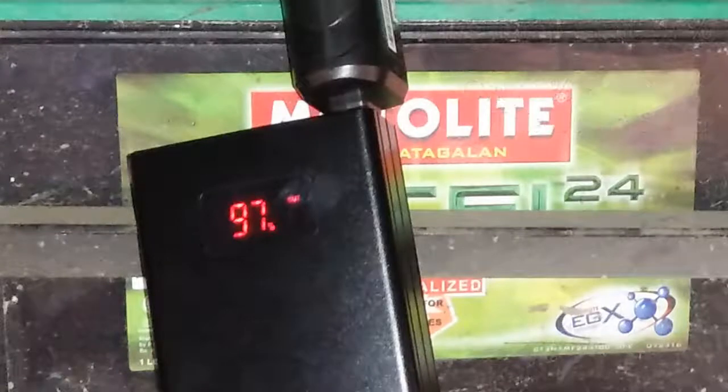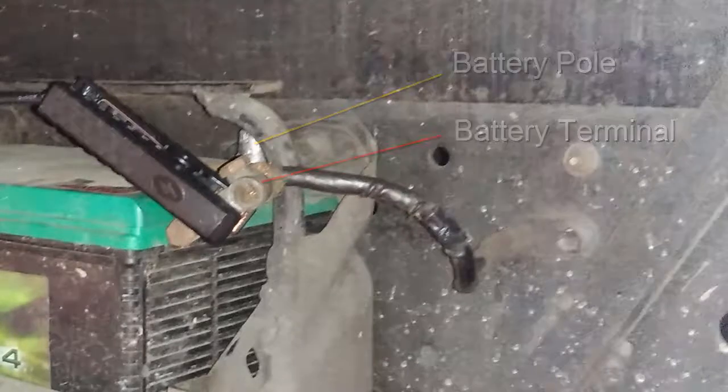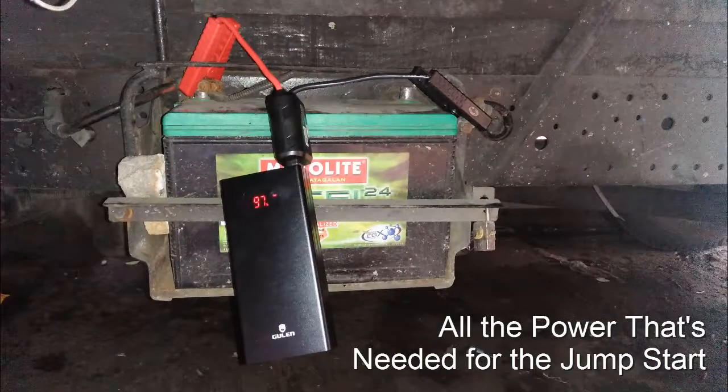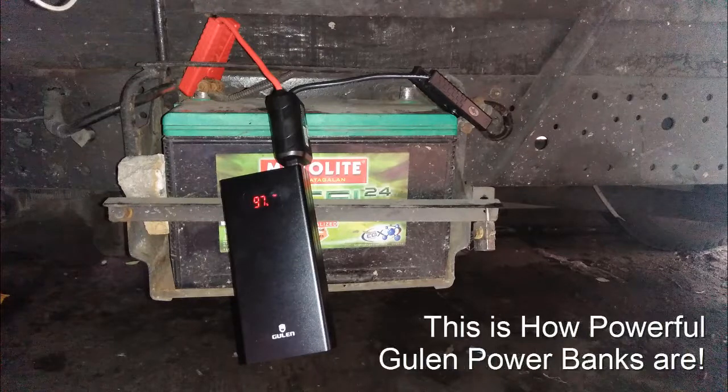This powerbank still has a lot of juice left. Take an even closer look. Since the battery of this truck is still in good condition, we had to detach the negative terminal from the truck's battery, as can be shown here in the photo. In this setup, all the power needed to jumpstart the car comes 100% from the powerbank. This is how powerful Gulen powerbanks are. Thank you.